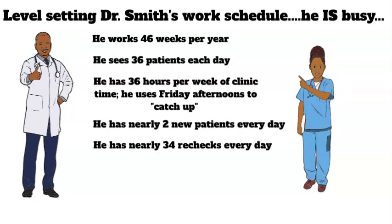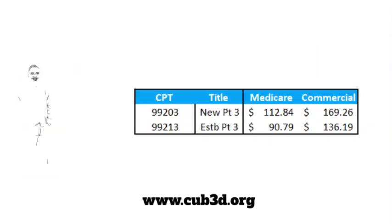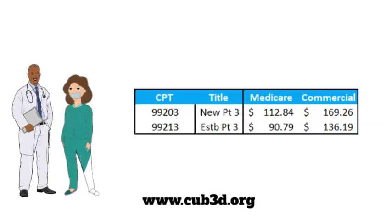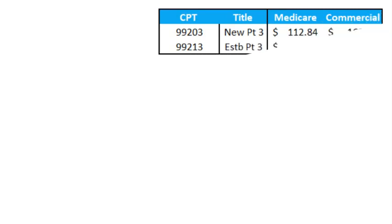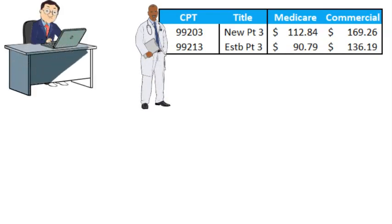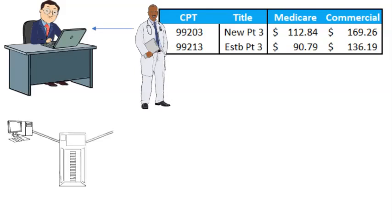Dr. Smith sees a mix of new patients and return visits during his work week. Review the video How Doctors Make Money, Part 1, for an understanding of new and established patients. To get a sense of the revenue Dr. Smith generates, and to keep this video short, we assume he sees and bills all new patients as level threes and all rechecks as level threes.